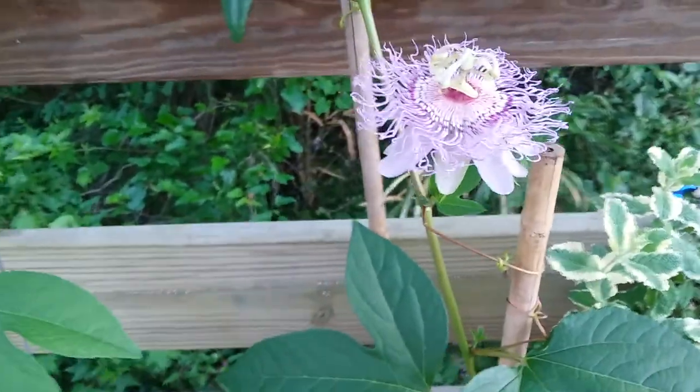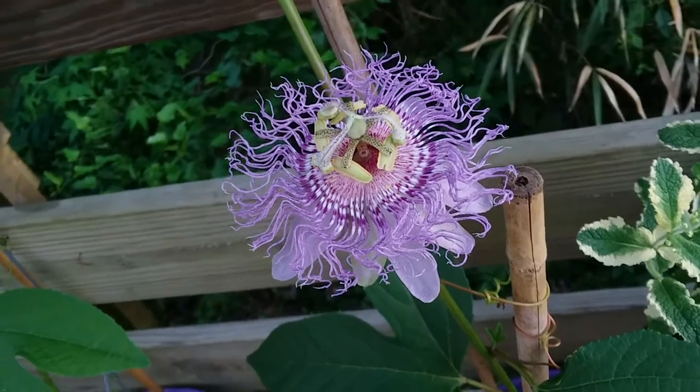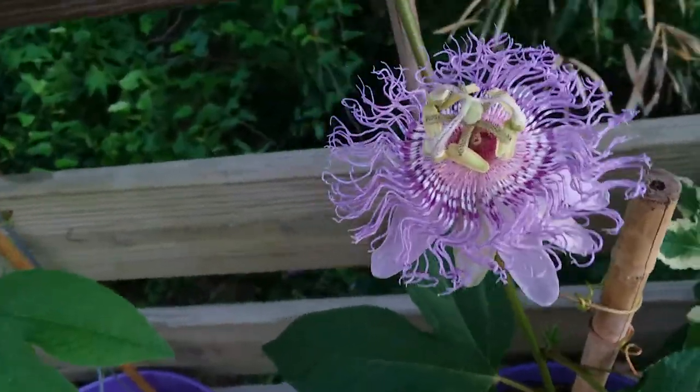It's like six something — let me check. It's seven o'clock, and this was not open when I left around four; it was still a flower bud. So they can open very quickly.